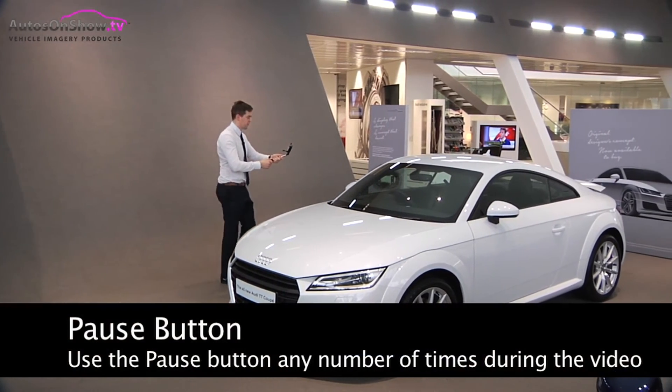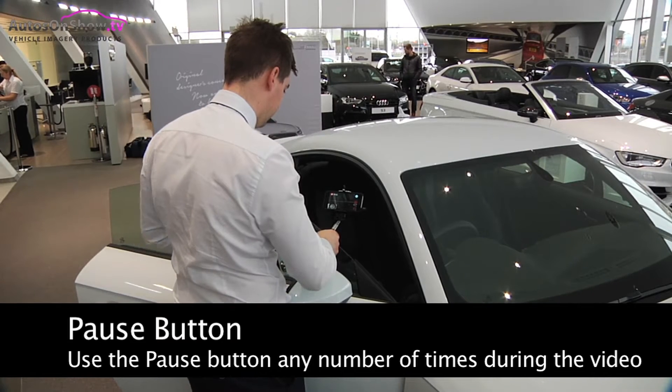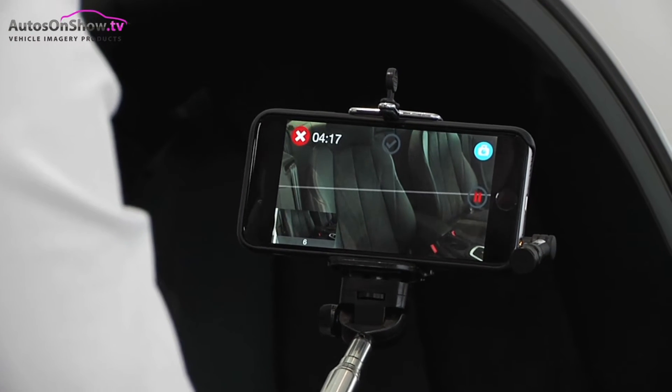And coming over to the driver's side, we're just going to take you inside the car. Now inside the car, we'll start with the sport seats — they're black leather with Alcantara upholstery.